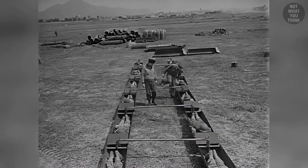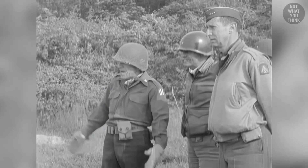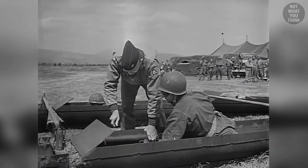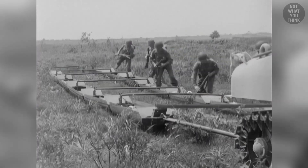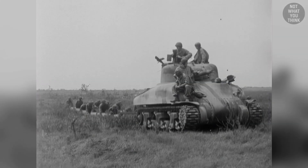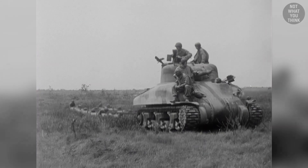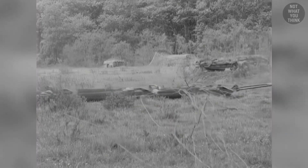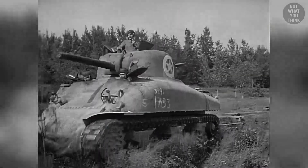During World War II, General John O'Daniel, the commander of the 3rd Infantry Division, came up with what he thought was an ingenious idea. Torpedoes captured from Italians were cut in half and attached to form sleds to pull 12 soldiers behind the tank. O'Daniel called them battle sleds, and they were to be used to transport troops into heavily defended positions.